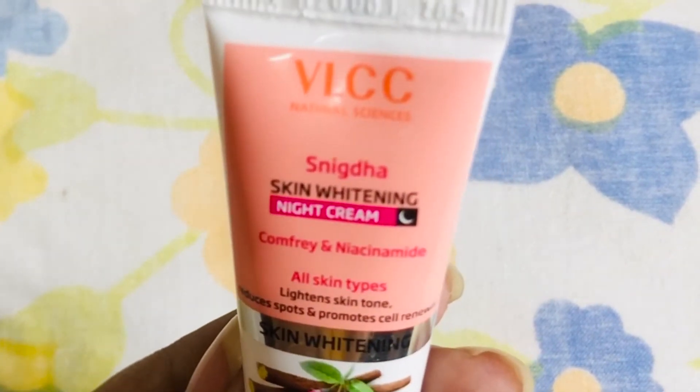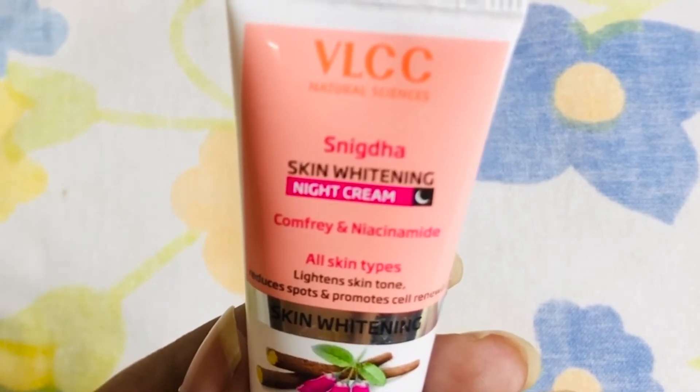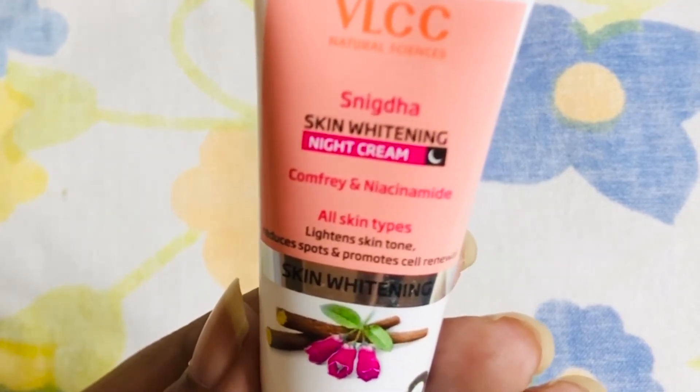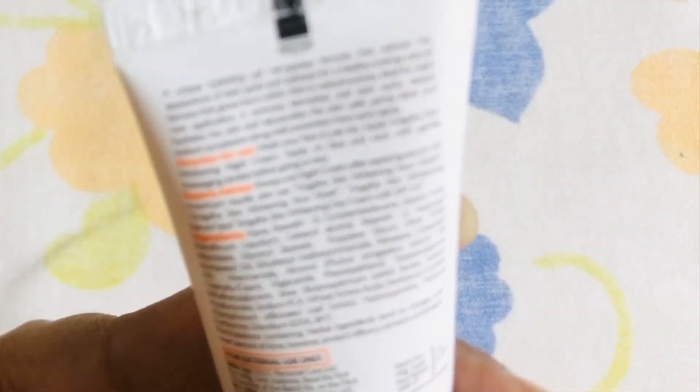Let's talk about this VLCC Skin Whitening Night Cream. I am going to moisturize it now. When I used it, I noticed that if you have oily skin, this may not be the ideal product because the next day it produced a lot of oil.